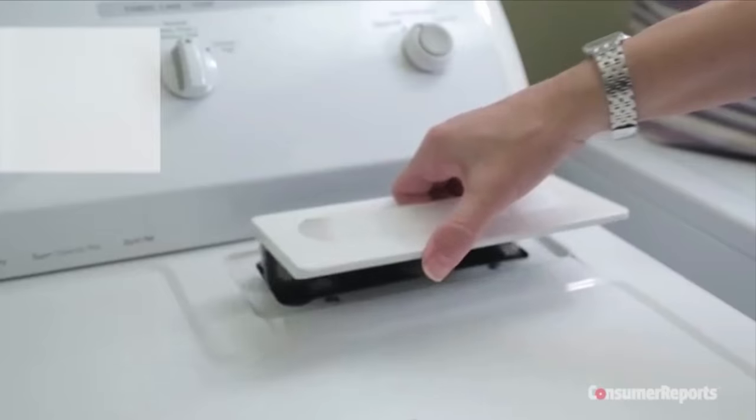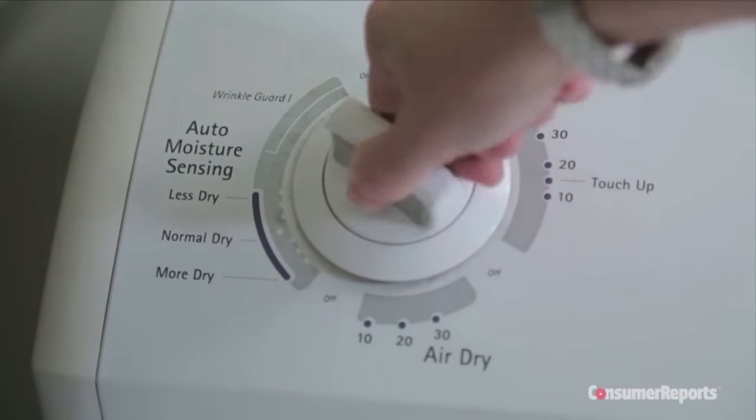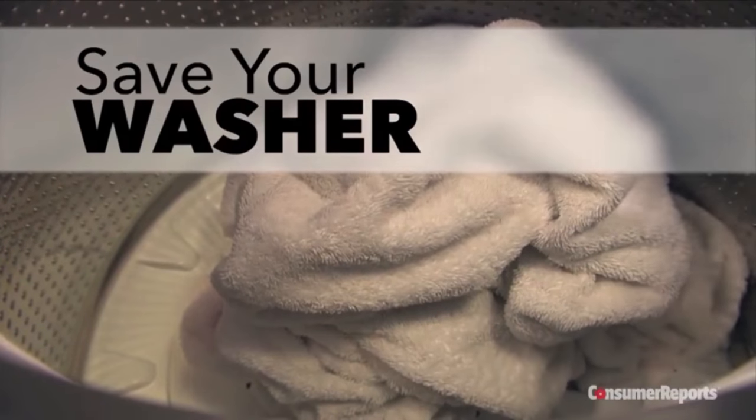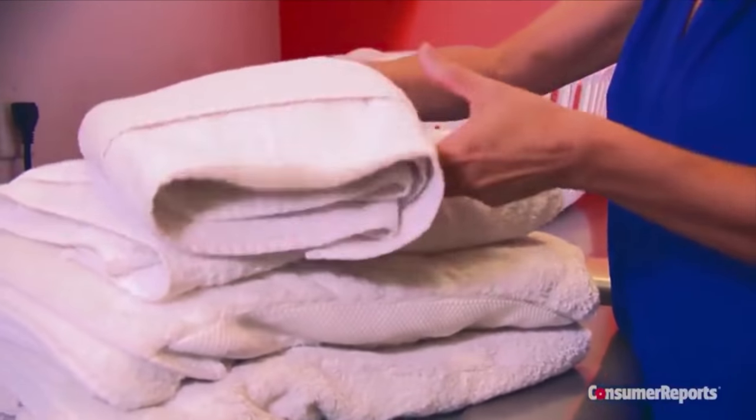Don't overwork your dryer — clean the lint filter before every use. Use the auto dry setting to save energy and reduce wear and tear on your clothes. And clear the vent annually to help the dryer run efficiently and help prevent a fire hazard. Overstuffing your washing machine strains the motor, transmission, and other parts. You can fill it, but loosely — your laundry will come out cleaner and your machine will last longer.